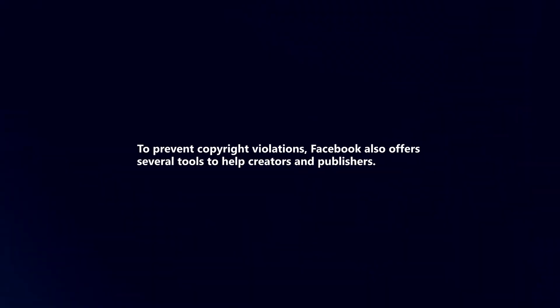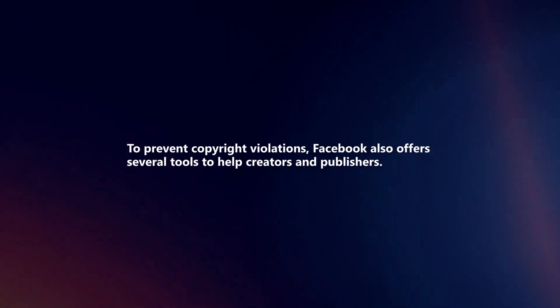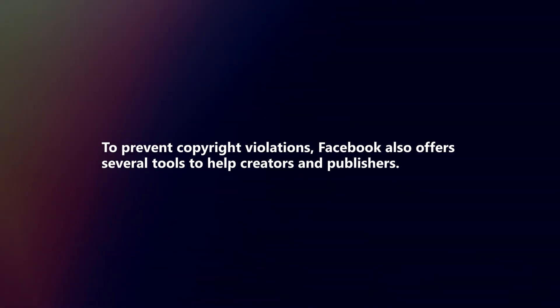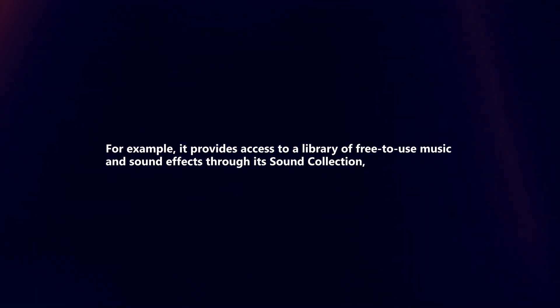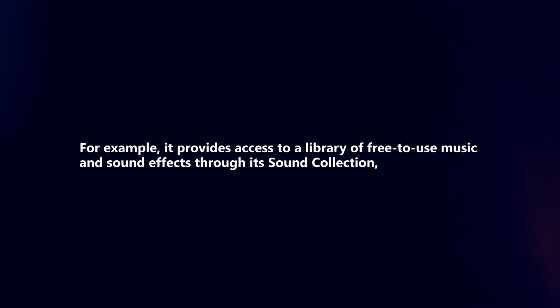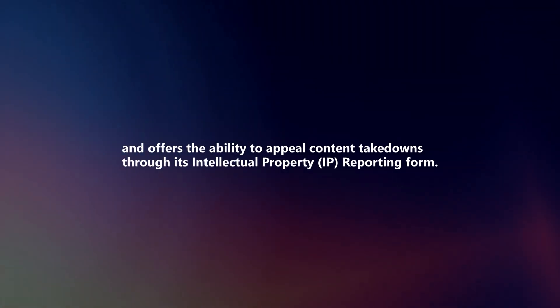To prevent copyright violations, Facebook also offers several tools to help creators and publishers. For example, it provides access to a library of free-to-use music and sound effects through its Sound Collection, and offers the ability to appeal content takedowns through its intellectual property reporting form.